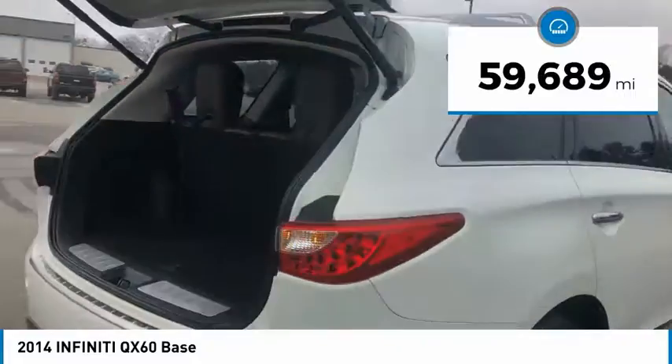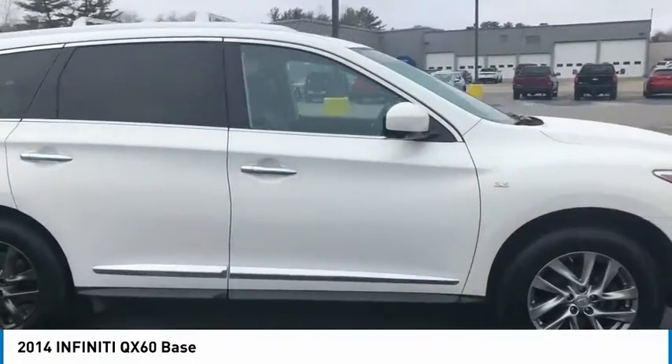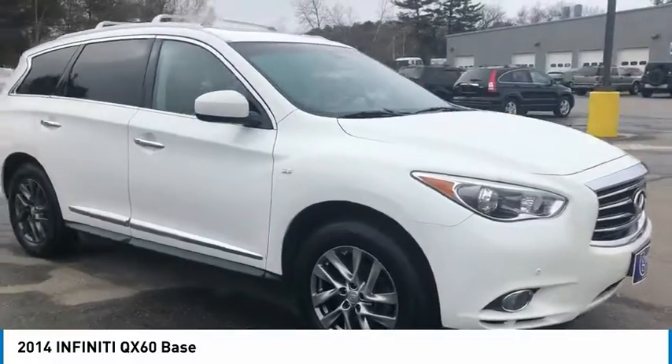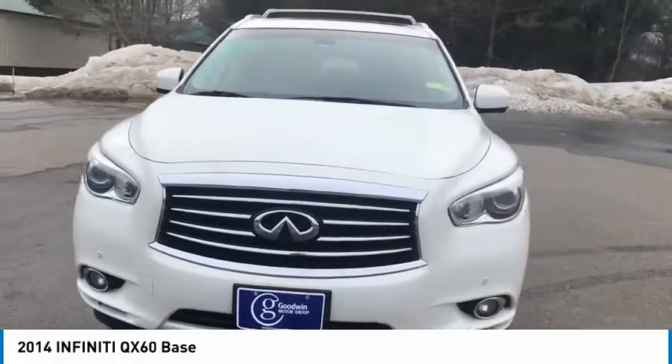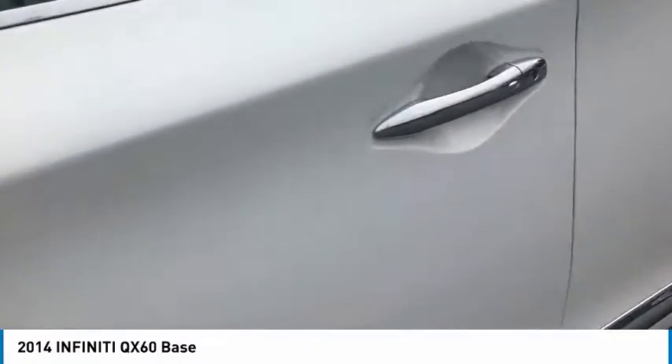This vehicle has less than 60,000 miles. Here are some of this vehicle's great options: electronic stability control, alloy wheels, roof rails, remote engine start, power lift gate, power mirrors, brake assist, traction control, and remote keyless entry.